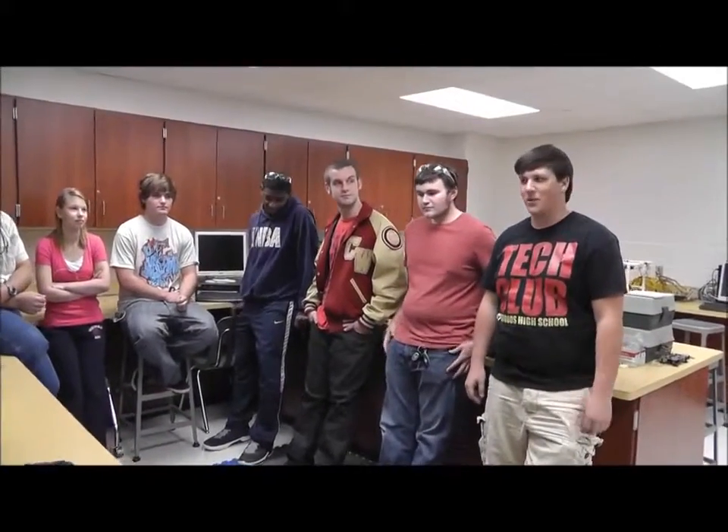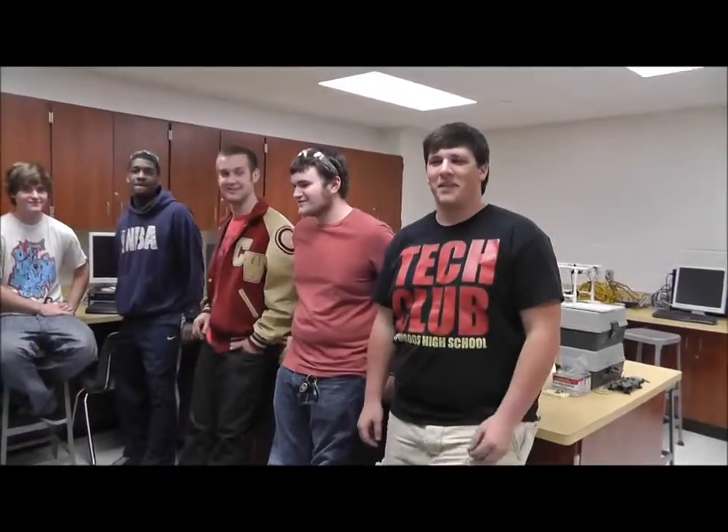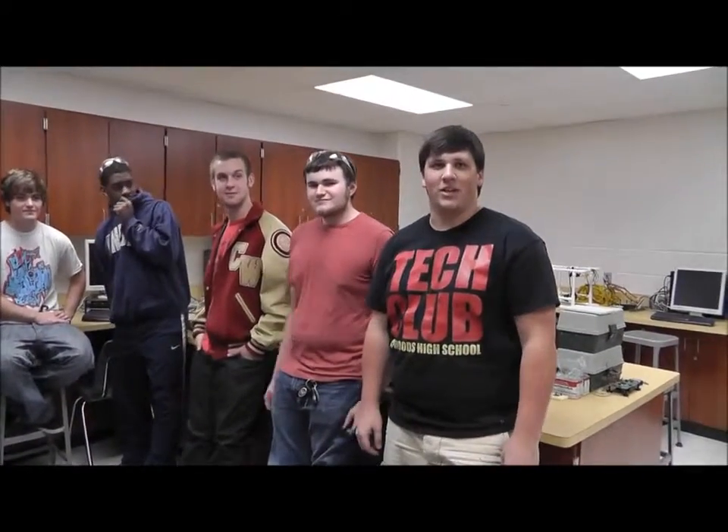I'm David Sprague and this is the Cywoids Precision Metals HUNCH program class. I worked on the MSG and the locker door.